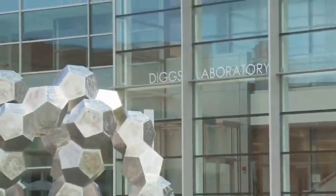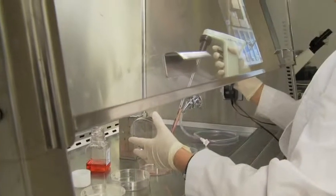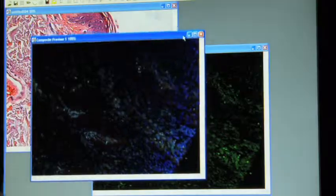Our outstanding core facilities include the LEED-certified DIGS Laboratory, Biosafety Level 3 and Chemical Surety Facilities, and state-of-the-art centers devoted to genomics, proteomics, nuclear magnetic resonance, and confocal and electron microscopy imaging.